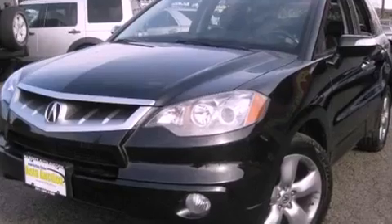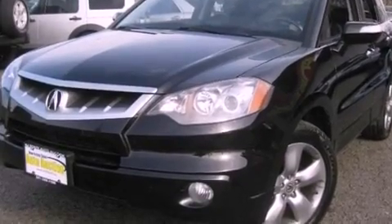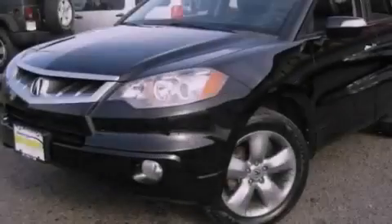Premium wheels, a security system, a traction control system, and air conditioning with automatic climate control and cruise control.